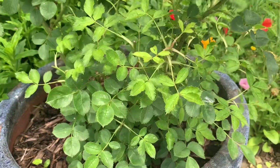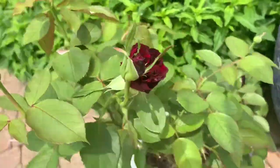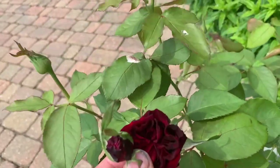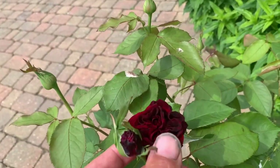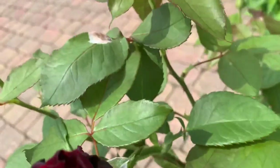This here is Rose Claret - it's not a David Austin rose, but it's the most fantastic red. There's no scent to it, or very minimal scent.